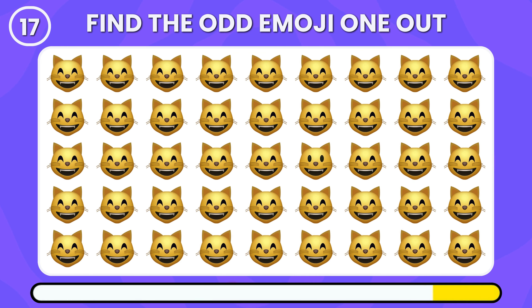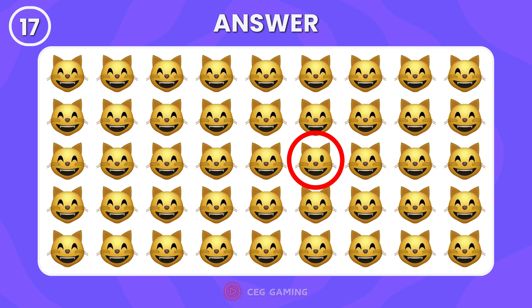Can you find a different emoji among the laughing cat emojis? You're doing great — that emoji is the odd one.